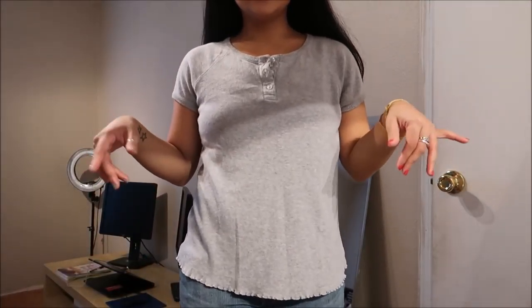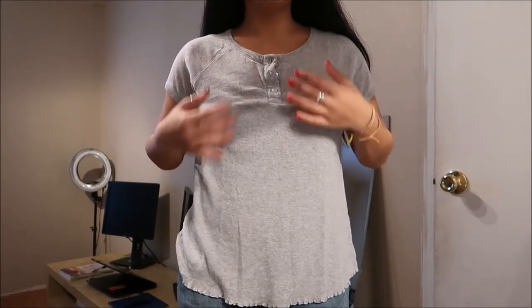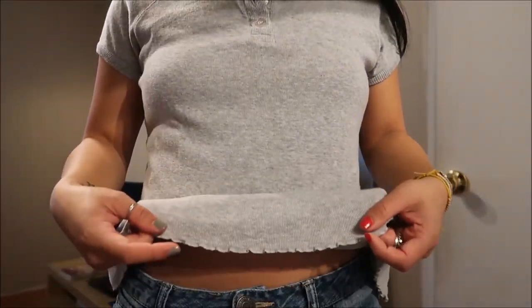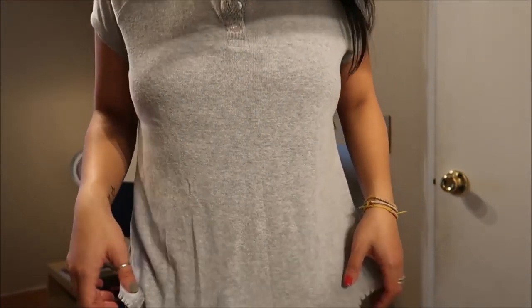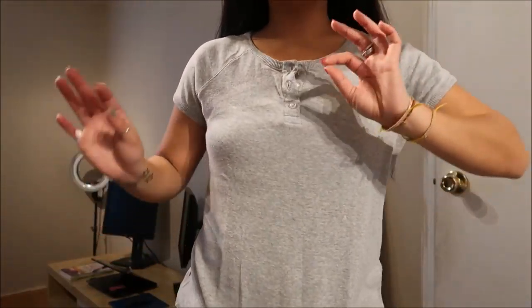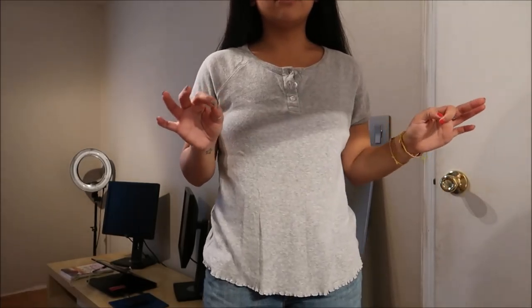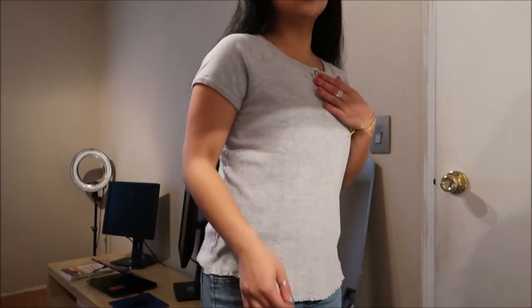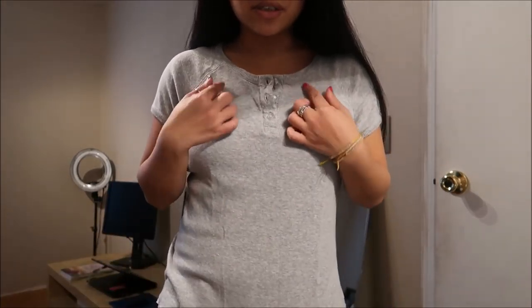This is another basic tee and it is by Cherokee. The bottom portion is like a ruffle. It's a little bit larger on me — it is a size large. But again, I love my basics, I can't get enough of it. So yeah, it's just a gray basic tee with a little button-down action on the top there.